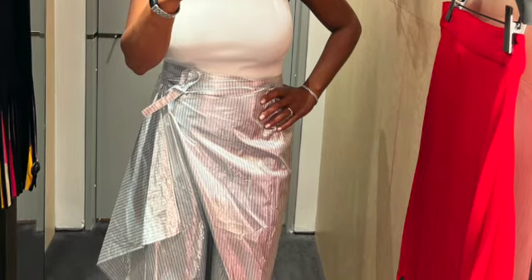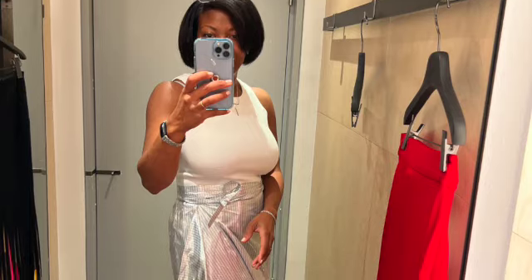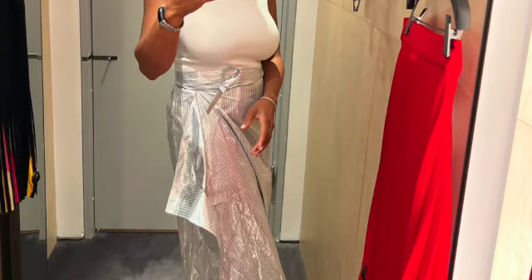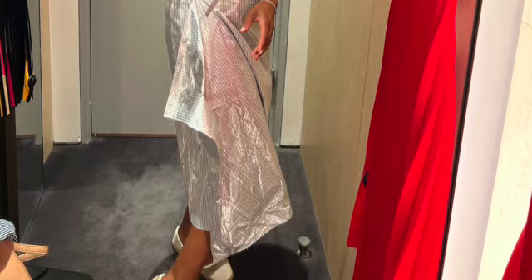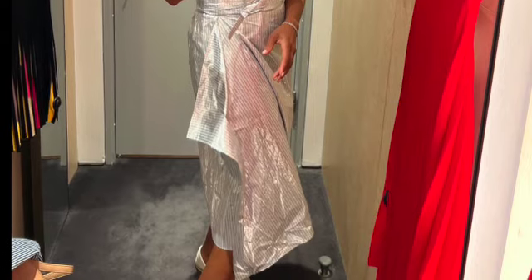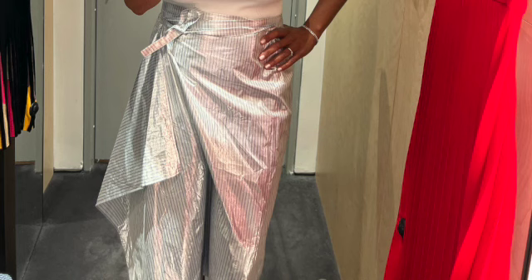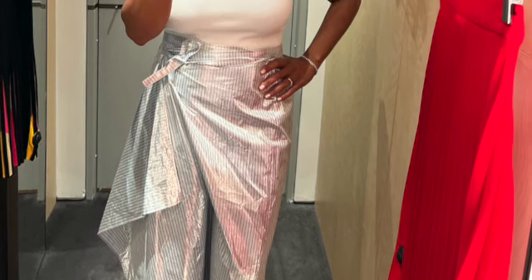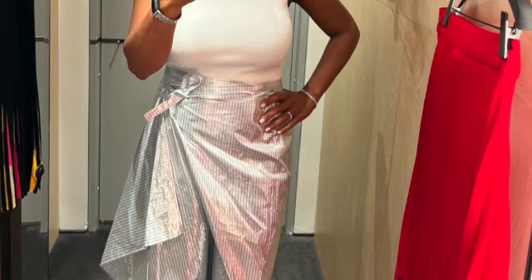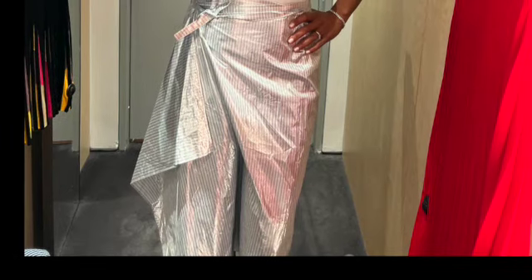I went over to COS — C-O-S — I love COS and I found this beautiful wrap skirt at the COS outlet store. The sheen on the skirt is crazy. I ended up not getting it because I didn't know what to do with the draping — I just wasn't feeling it — but I love the material, the length, and it's just so different. That's what I like about COS; it's a different take on style and fashion.